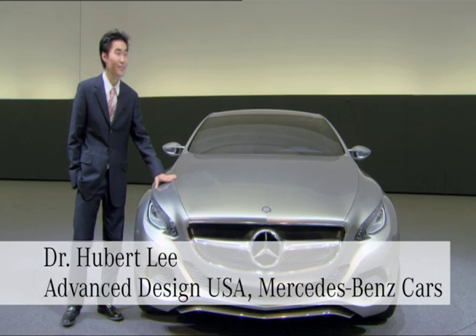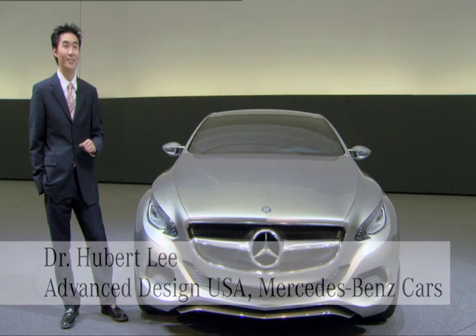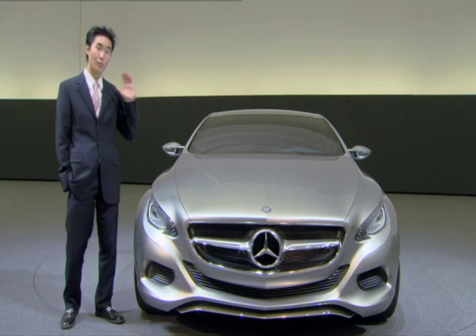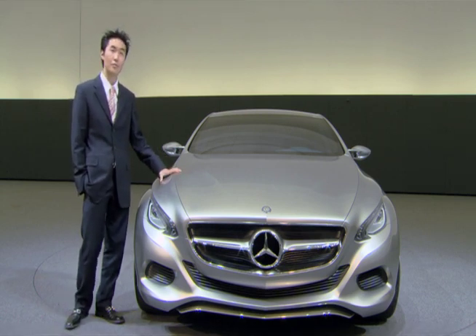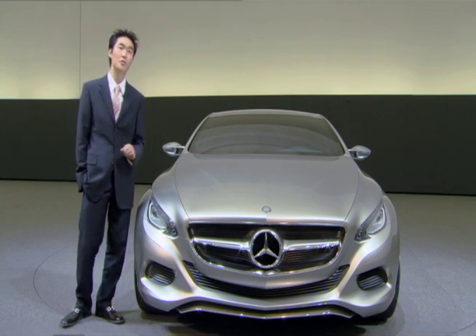First of all, it should look sensual. Sexy is the key word — that's the word that I had in my mind. Whatever car I do, whatever shape it is, it should look sensual. It should be so nice that for anybody, if they see the car, they want to go and touch it.